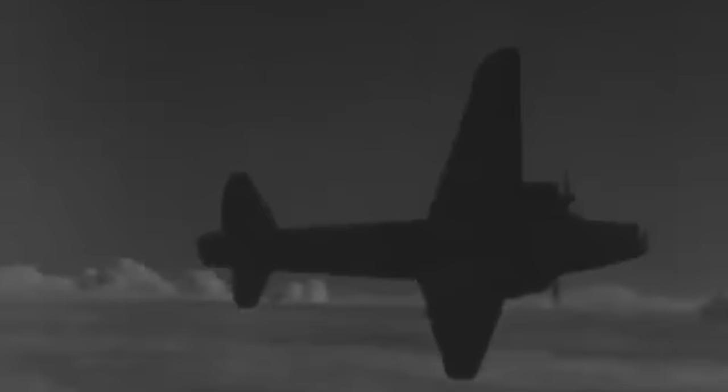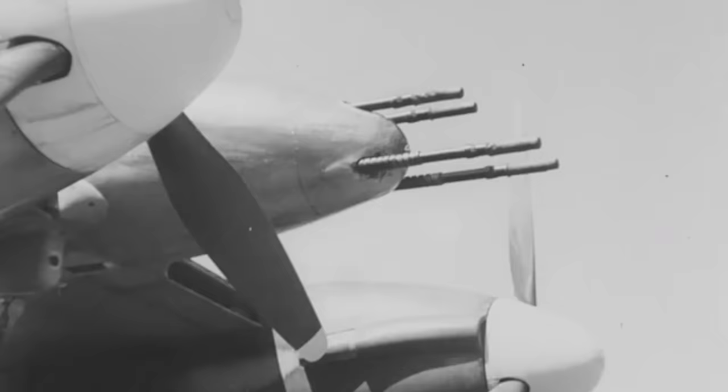In the 1930s, the RAF urgently needed a heavy fighter capable of long-range escort missions as the threat of war approached. The answer was the Westland Whirlwind fighter, an aircraft that was anything but conventional. Taking flight months before the war broke out, its twin Rolls-Royce engines gave it a speed that left many of its contemporaries in the dust. But speed wasn't its only asset — armed with four devastating Hispano-Suiza cannons, it aimed to protect bombers deep in enemy territory.